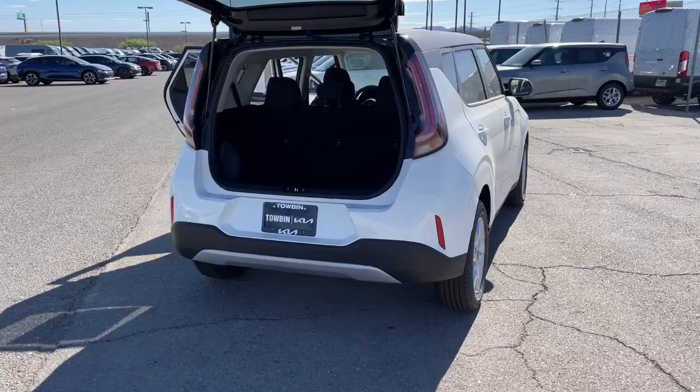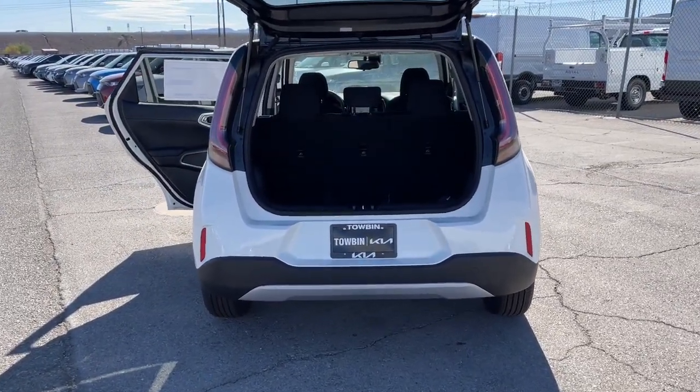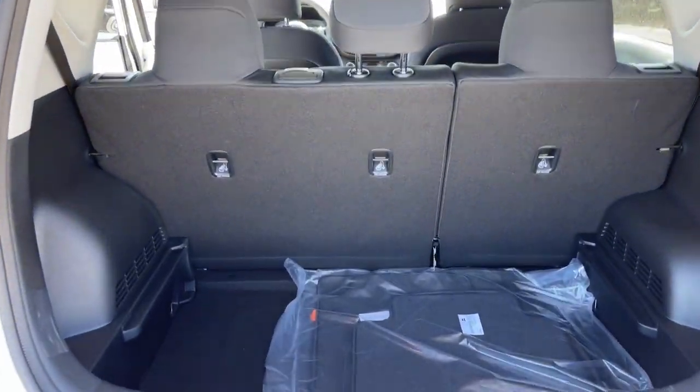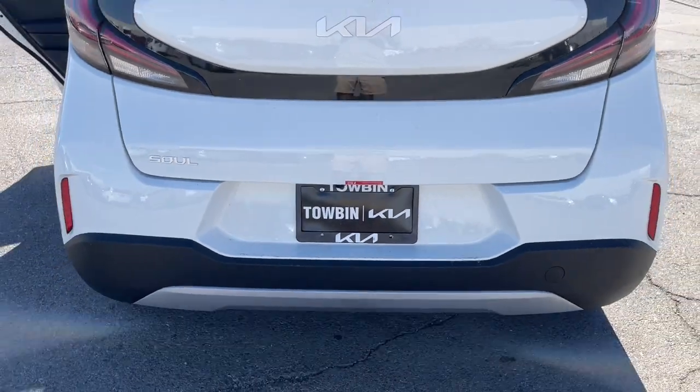The following are some of this vehicle's highlighted options: pre-collision system, lane keeping assist, backup camera, satellite radio, blind spot monitor, dual zone AC, tire pressure monitoring system, floor mats, side airbag, engine immobilizer.